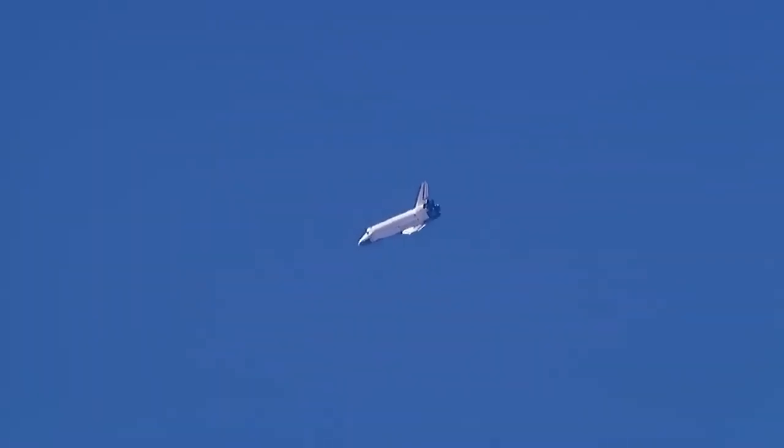Endeavour on at the 180. Pilot Pilot Derek Bow now getting a chance to get the feel for Endeavour as it returns to Earth. Speed 470 miles an hour, altitude 20,000 feet. Endeavour on at the 90.